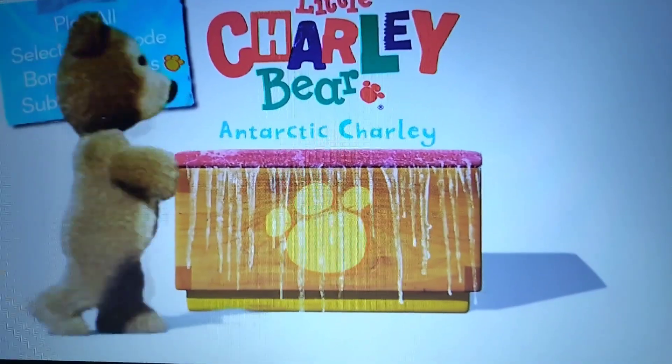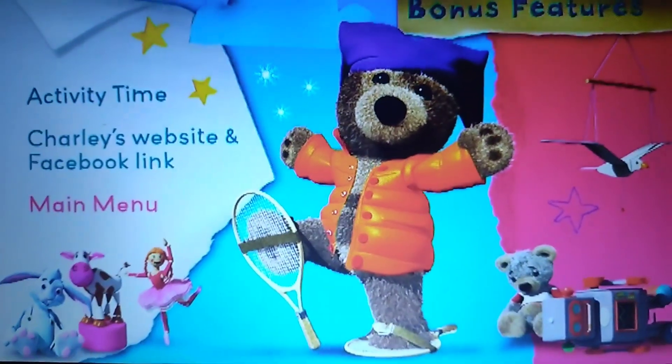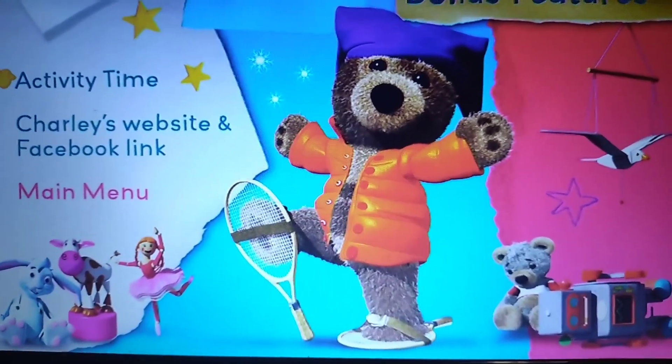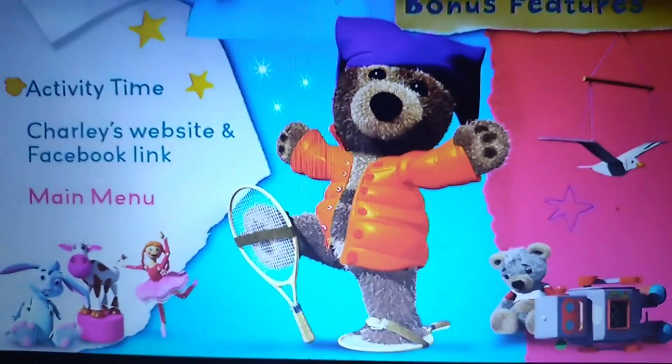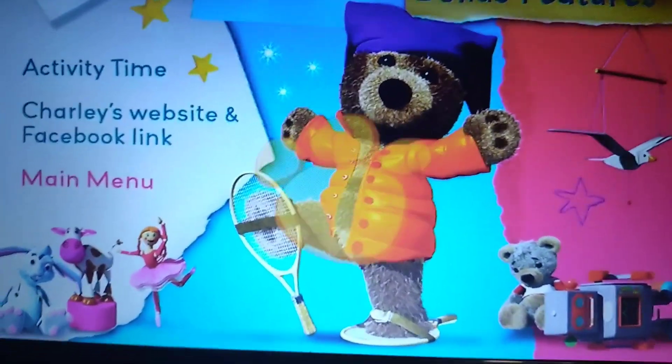Then we've got Bonus Features. Wow, did you see that? Charlie just walked through the glowing pole. That was actually quite strange. Anyways, we've got Activity Time, which I'm not going to check out. But I'm going to check out Charlie's website and Facebook page.